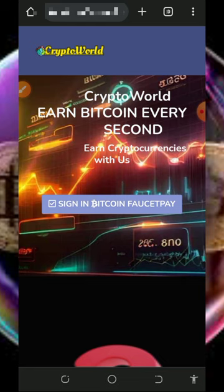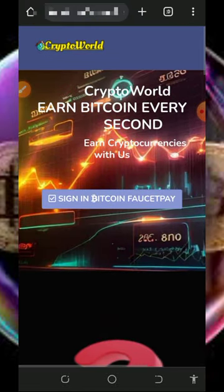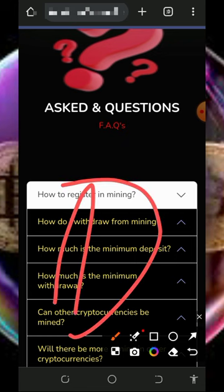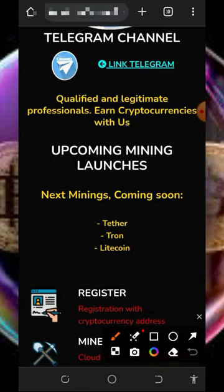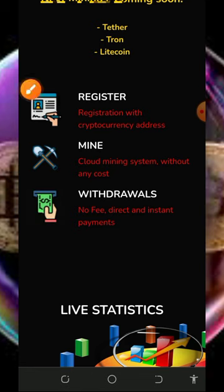To join this website, tap on the link below in the video description and it's going to take you to the site. Check out all the information about this website on the screen. You can see the FAQ section in case you want to know more about them. Scroll down to see their contact information, including their Telegram.